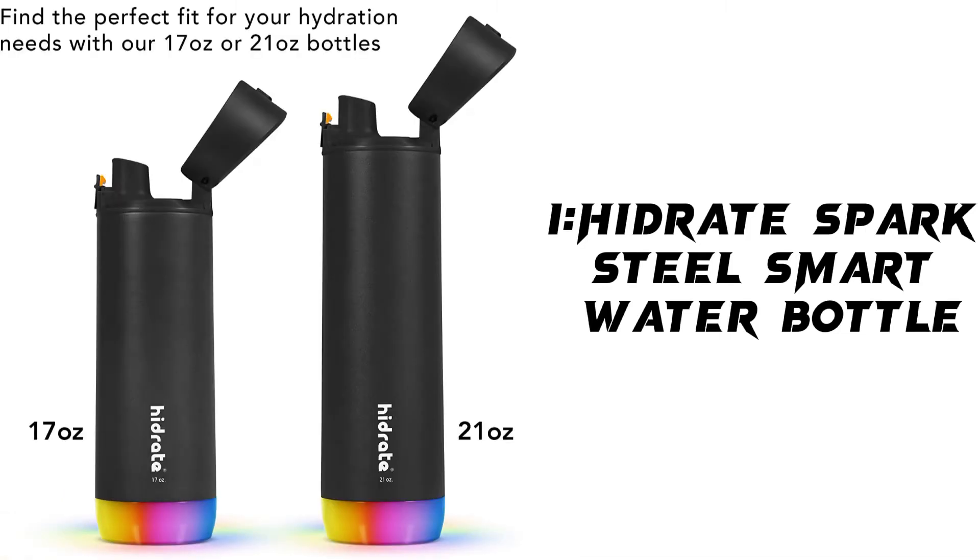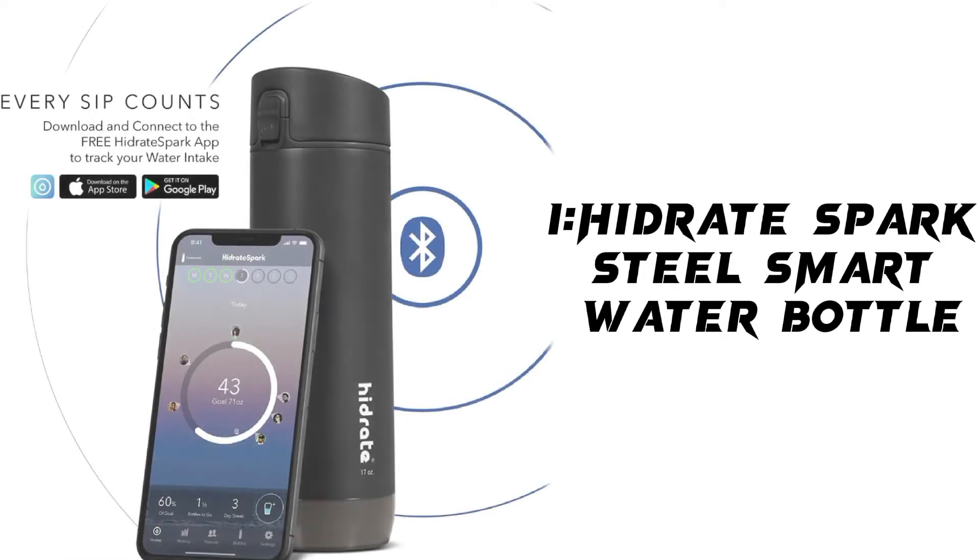About this item: BPA-free, vacuum insulated stainless steel bottle keeps drinks cold up to 24 hours and prevents sweating. LED Smart Sensor Puck glows to remind you when it's time to drink and tracks your water intake by syncing via Bluetooth to the free Hydrate Spark app.